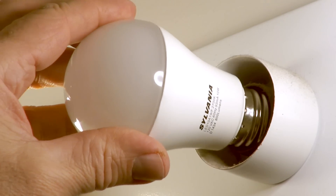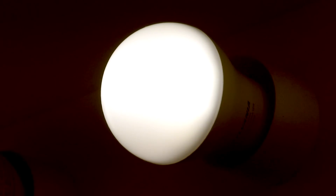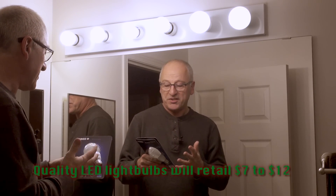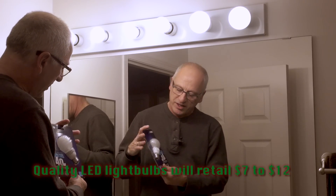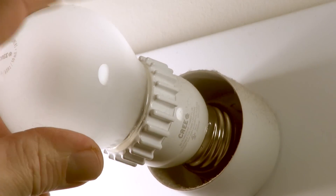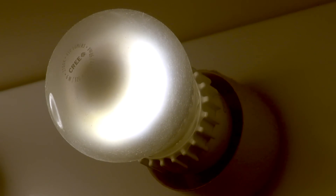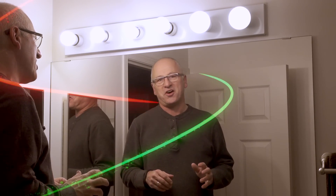One we discovered this year that I'm very pleased with and have installed a number of is the Sylvania, selling for ten dollars each. Very high quality light — they come in warm colors, cool colors, a lot of different selections. A very amazing light bulb. Most of these are dimmable these days, and they love cold weather. The biggest thing about these is they last 25,000 hours, which makes them tremendous value. The last one we're recommending is the Cree 40-watt equivalent light bulb, selling for about ten dollars. Also an amazing light bulb. LED light bulbs — great stocking stuffer.